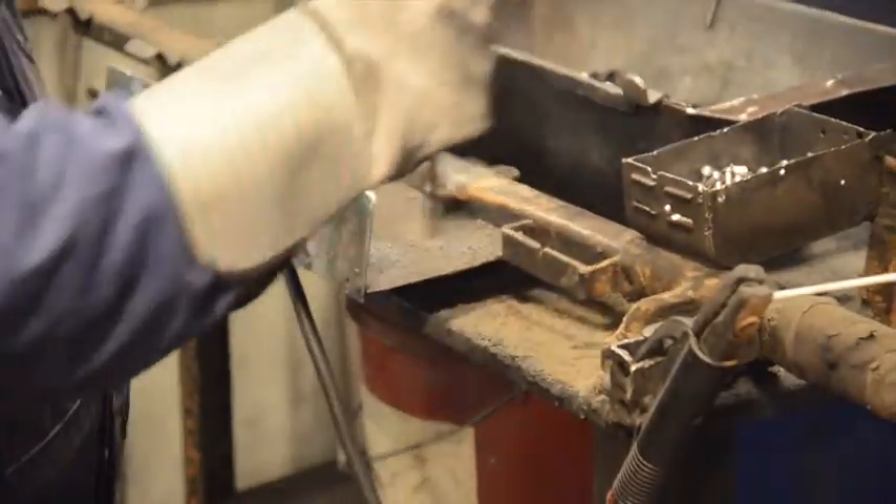We use heavy duty parts: 3 1/8 inch rod thickness and 11 gauge turn handle material, compared to a lighter rod and flat bar used by others.